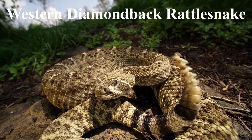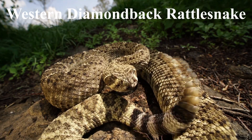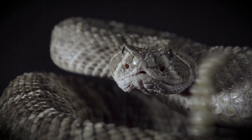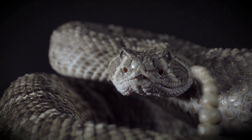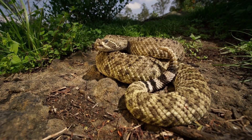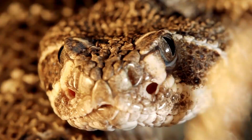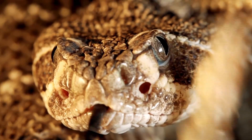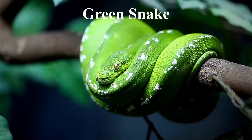The western diamondback rattlesnake blends its coloration well with the environment as a form of camouflage to remain hidden from both predators and prey. Their skin has a base color of grayish-brown to brown and is marked with a series of diamond-shaped markings along its back, outlined in white or cream. The pattern resembles the rocky terrain of their habitat, which helps them blend in and avoid detection. Their face has a heat-sensing organ that guides them to locate prey and avoid predators. Other examples are the gaboon viper, scarlet kingsnake, and green snakes.